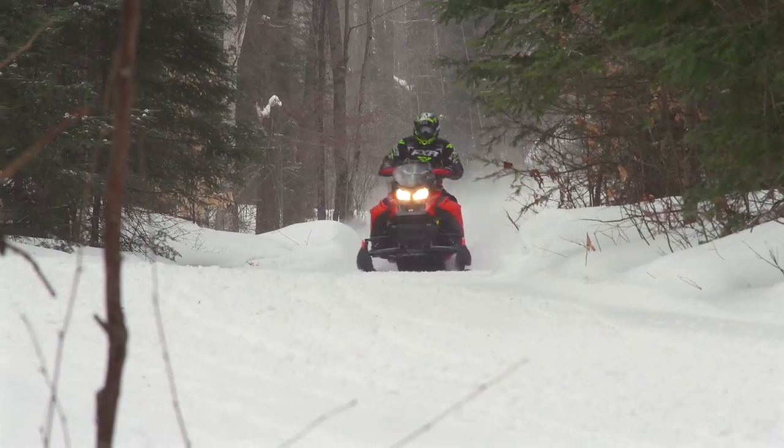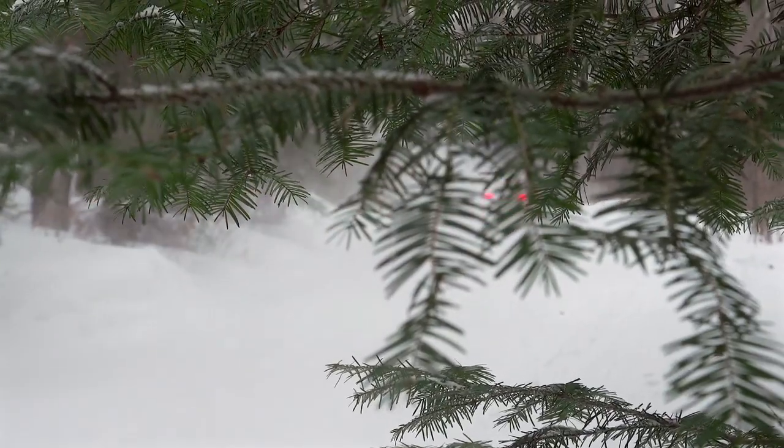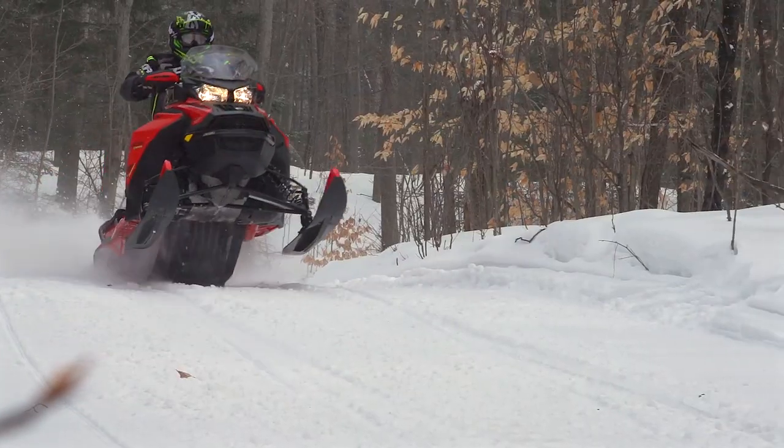What Skidoo is up to with this all-new and significantly reinvented snowmobile is this: they believe what you're looking at here can sell in increasing numbers in the places most of us ride, where there's trails and recreational snowmobiling rules.